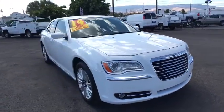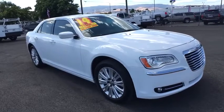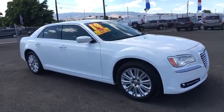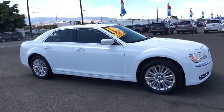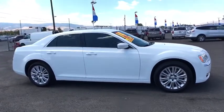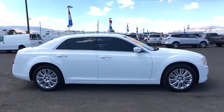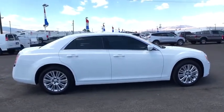This vehicle has less than 50,000 miles. Here are some of this vehicle's great options: stability control, keyless entry, steering wheel audio controls, traction control, anti-lock braking system, all-wheel drive, leather-wrapped steering wheel, Bluetooth, adjustable steering wheel.